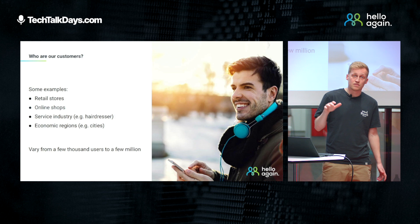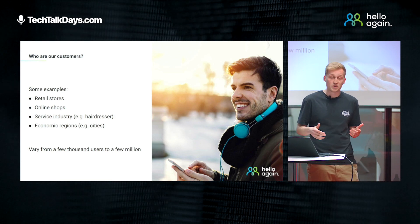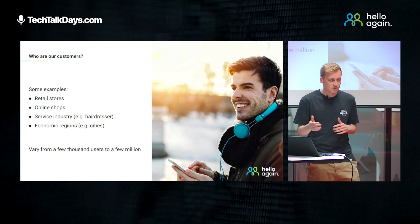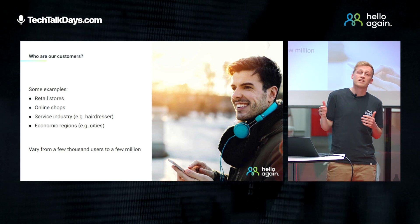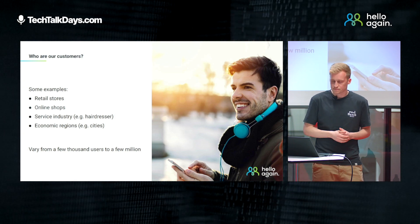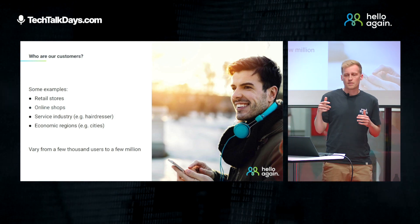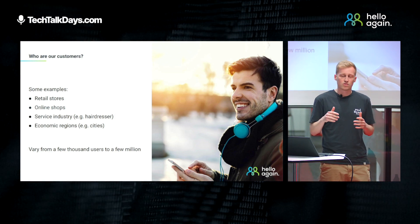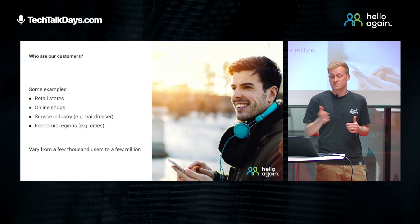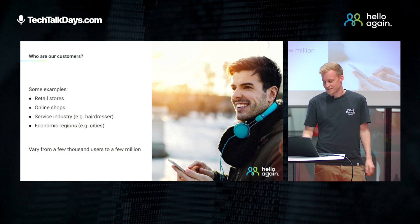Our customers differ a lot in terms of their industry. Some examples are retail stores, online shops, customers in the service industry like hairdressers, and also economic regions like cities. In addition to that, our customers also vary a lot in terms of size — from a few thousand users up to a few million users.